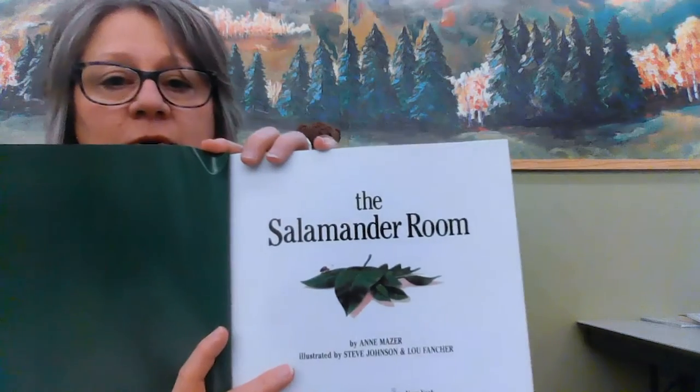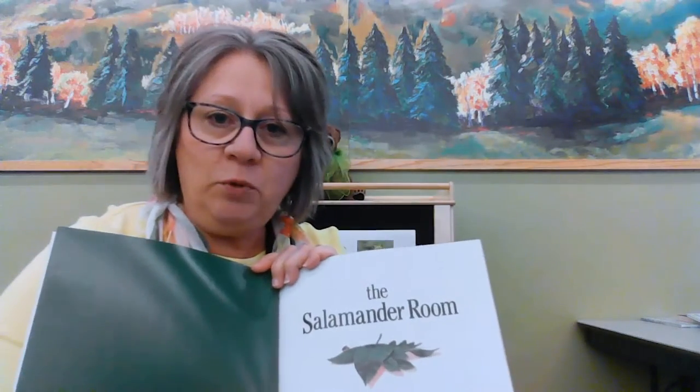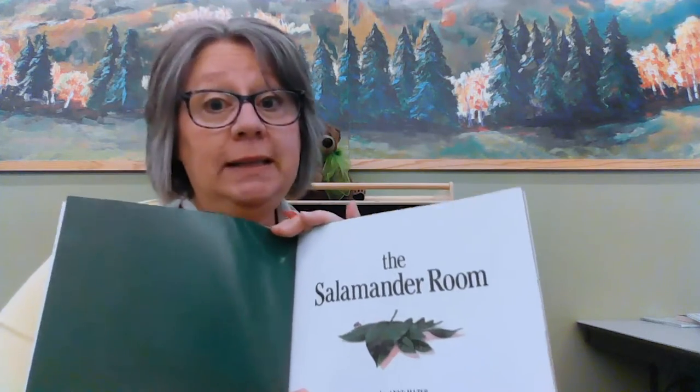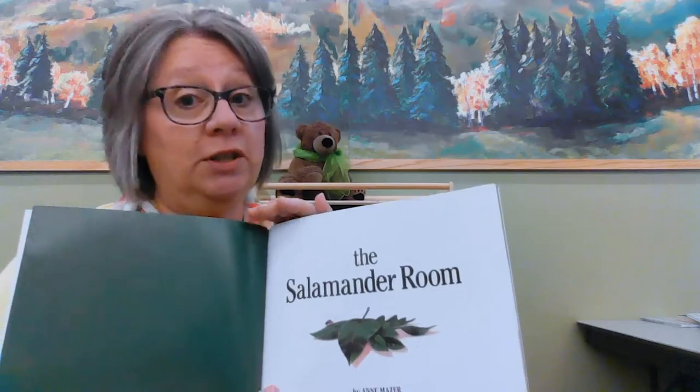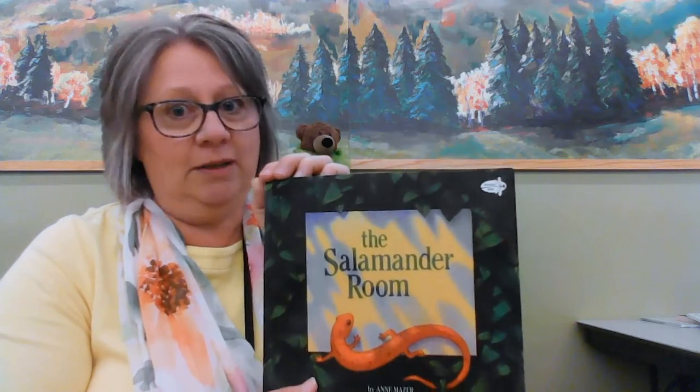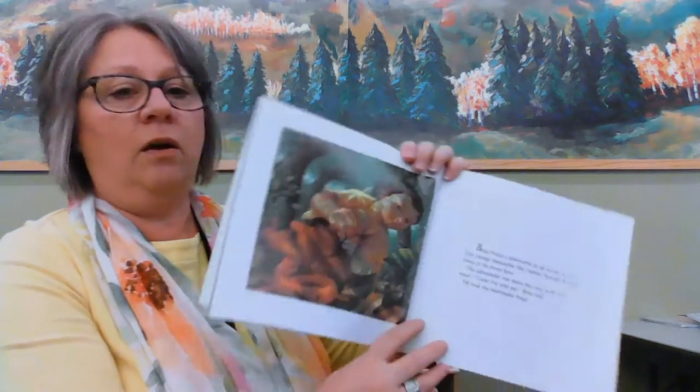This book is by Dragonfly Books — The Salamander Room. One more special thing: my daughter, when she was a little girl — she's a grown up now — this was her very favorite book. She loved it so much. I hope you do too. Okay, here we go.